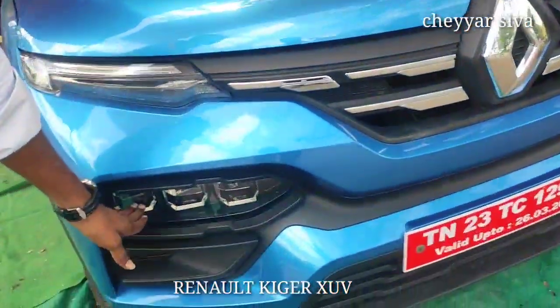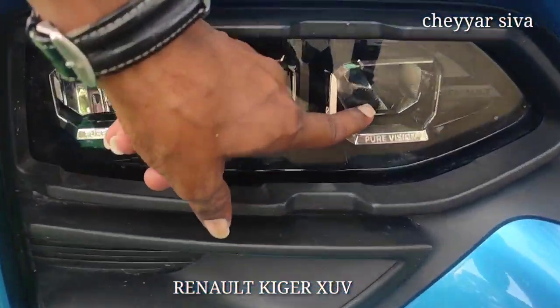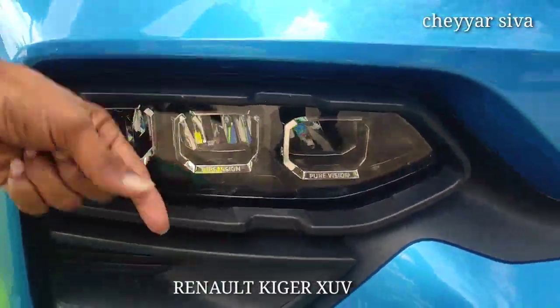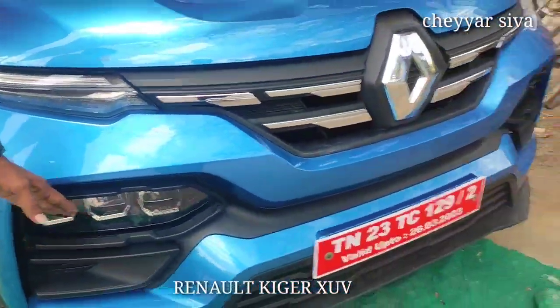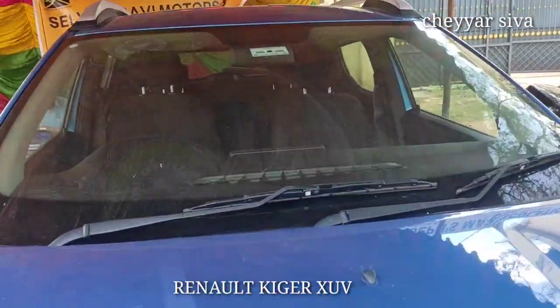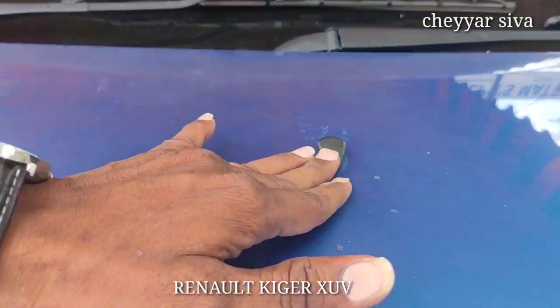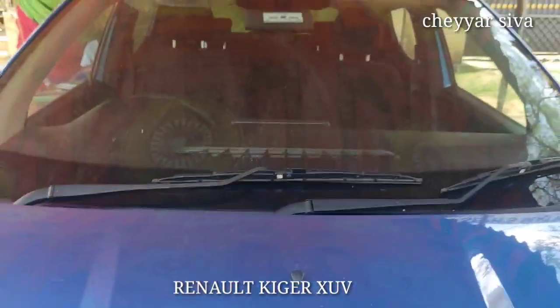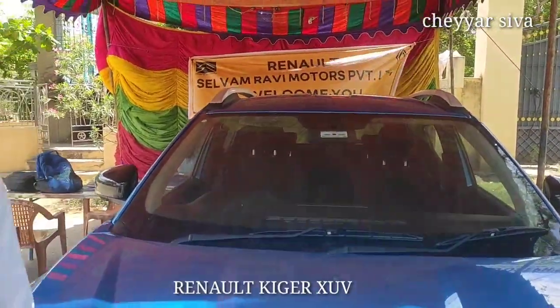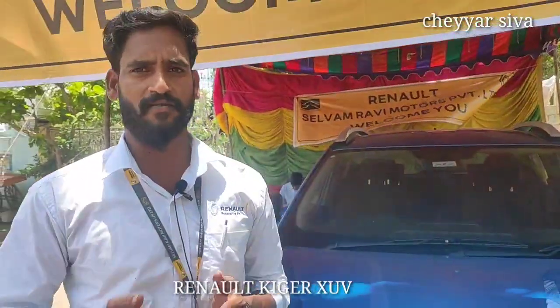We are going to look at the headlights section. This is the pure LED version. The whole headlight features a pure LED light. I am going to demonstrate the headlight and the wiper. It has good road clearance. Renault is a French company and this is a very successful product.